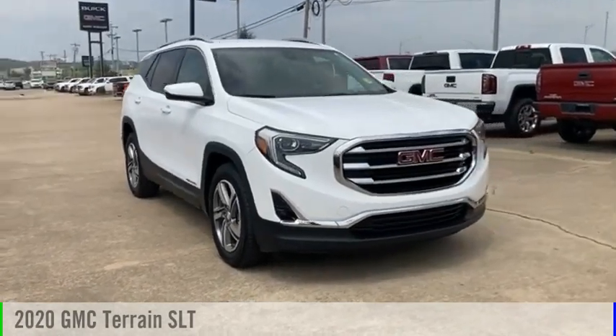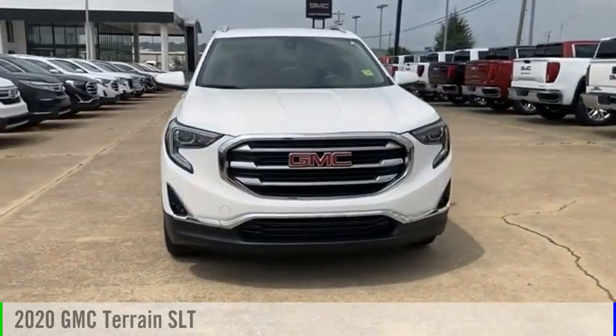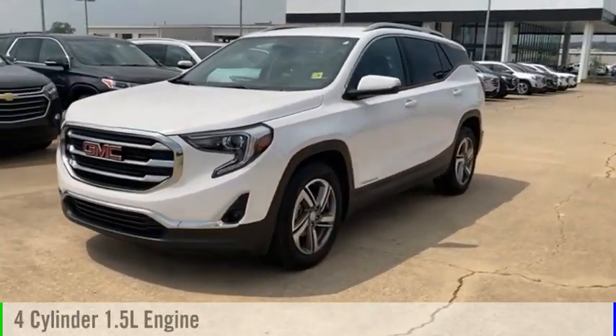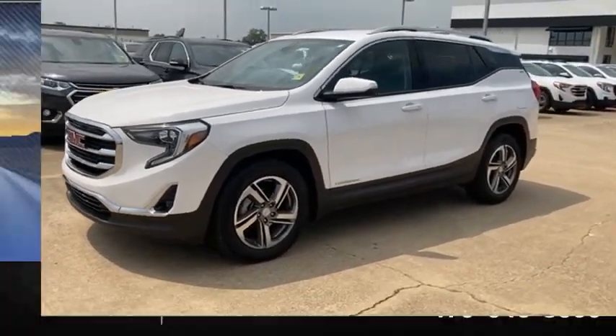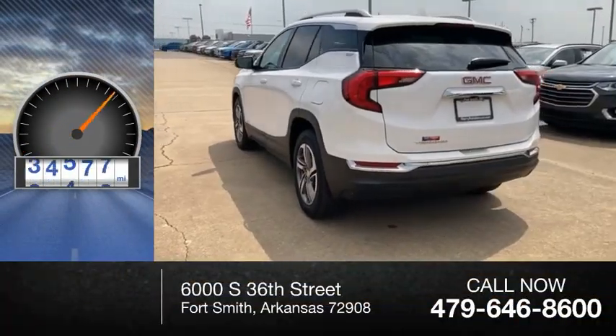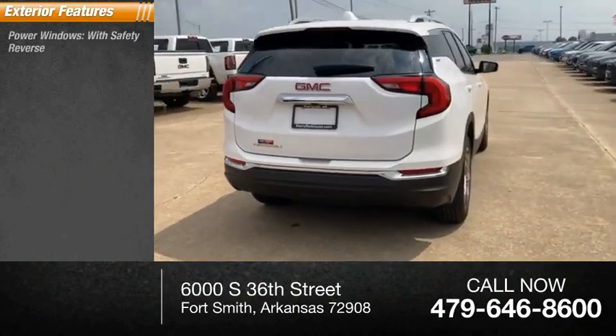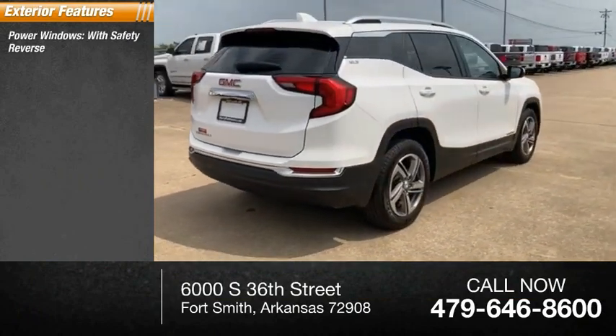Take a ride in the 2020 Terrain. This vehicle is powered by a front-wheel drive four-cylinder 1.5-liter engine and has less than 70,000 miles. Here are some of this vehicle's great options: power windows with safety reverse, remote engine start, active grille shutters.